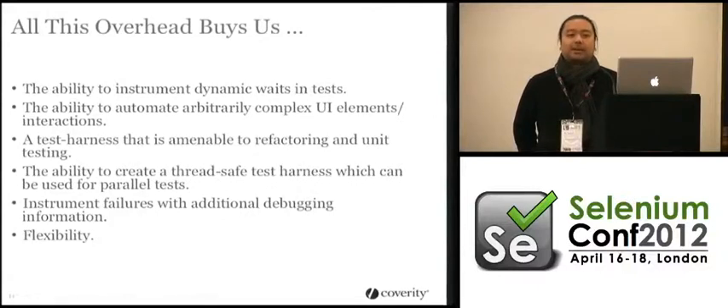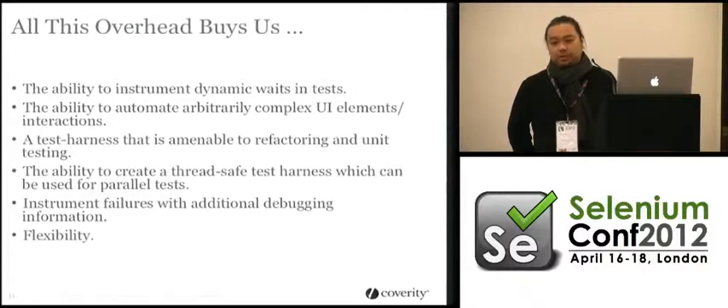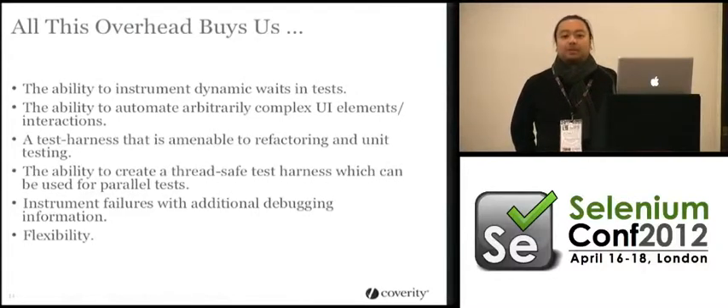You give them the XPath or the ID, the logs, and if you're lucky enough to use Sauce Labs — having the videos and screenshots and the ability to replay those gives them enough context to basically look at a bug and say yes, we can do something about this and fix it.